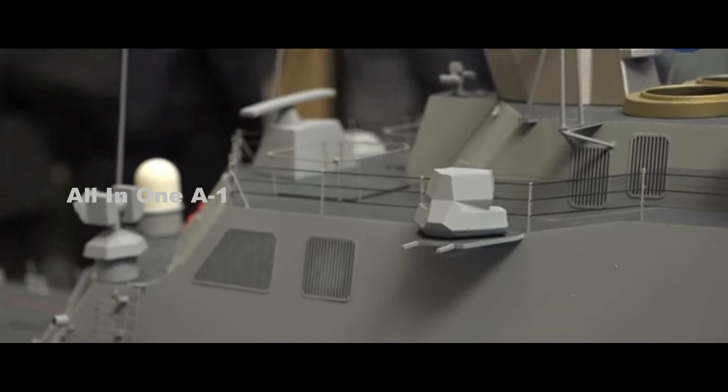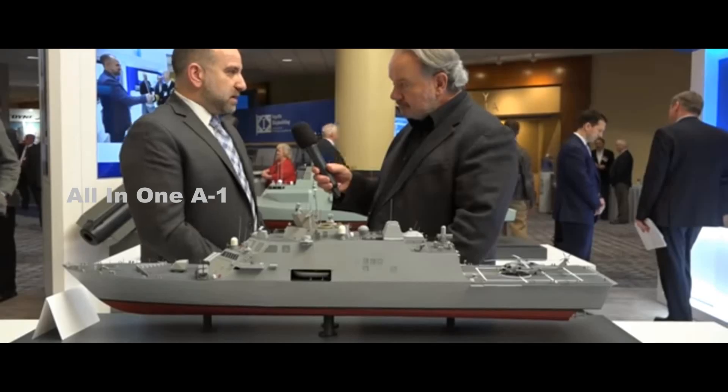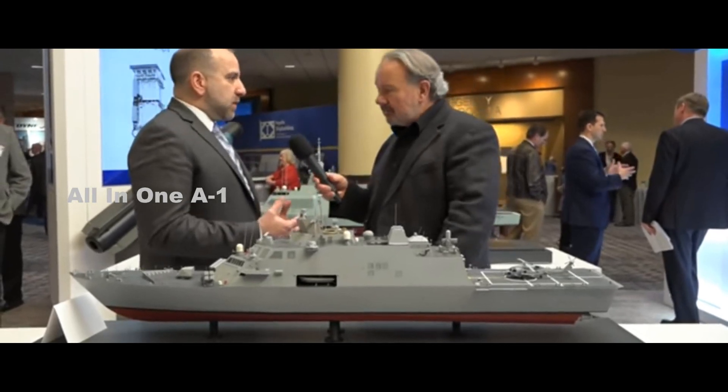The Large Unmanned Surface Vehicle will have the capacity for modular payloads, such as anti-ship, anti-submarine, or anti-air weapons, and be designed to be affordable, high-endurance, reconfigurable ships based on existing hull forms.